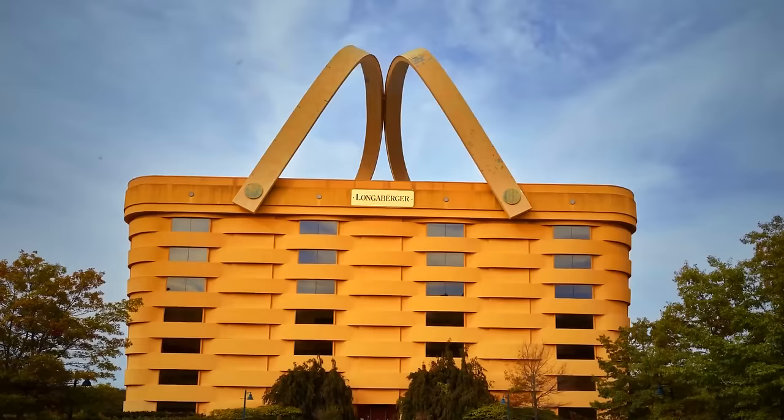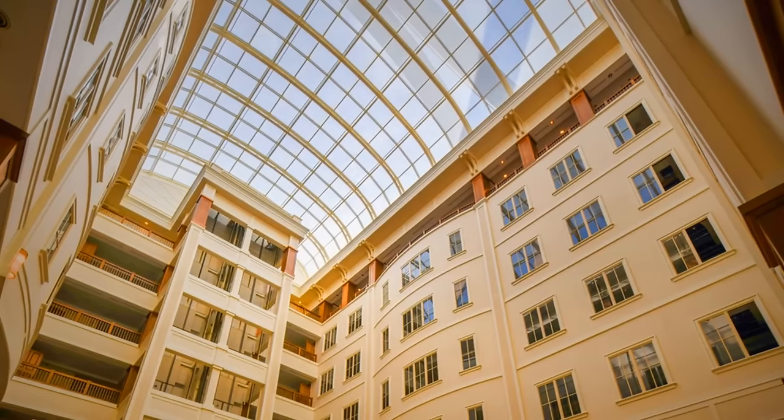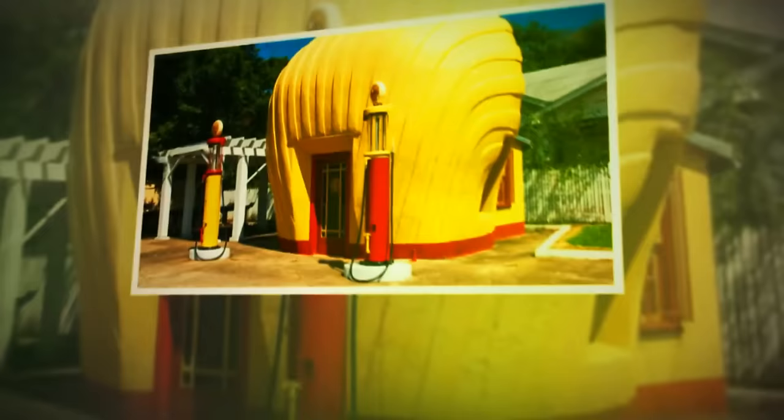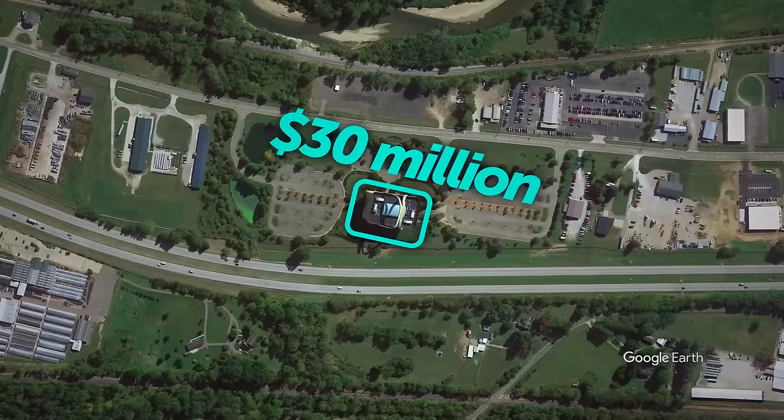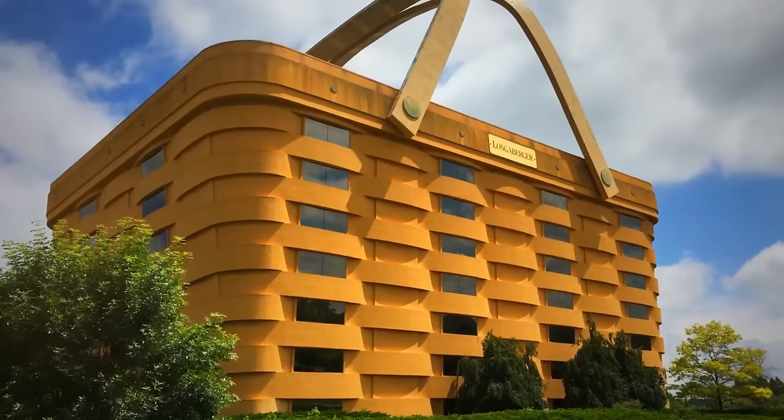The world's largest basket isn't for overweight cats — it's actually a building. You can find it in Newark, Ohio. It was initially built as headquarters for the Longaberger Company, an American producer of handcrafted wood baskets, and is one of the best-known examples of mimetic architecture — where buildings are constructed to mimic their function or purpose. The building covers 180,000 square feet, cost around $30 million, and was completed in 1997. With seven floors and a central glass-ceiling atrium that lets in natural light, it is also topped with two heated steel handles that prevent freezing and protect the glass below during winter.